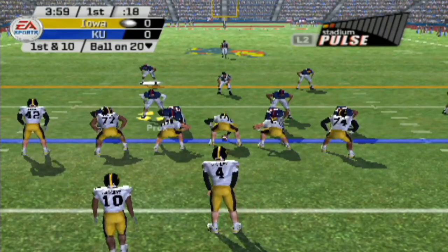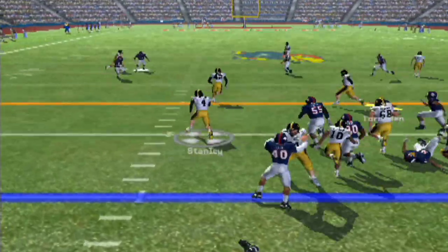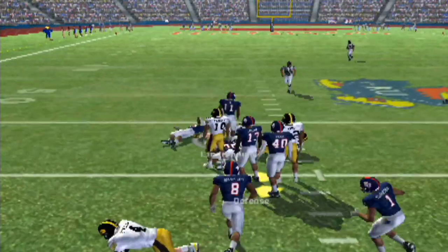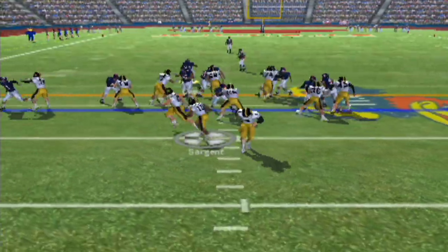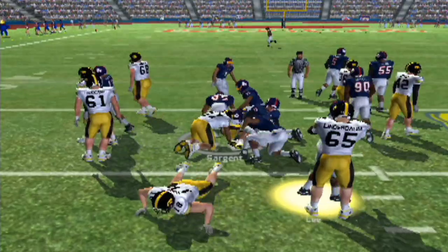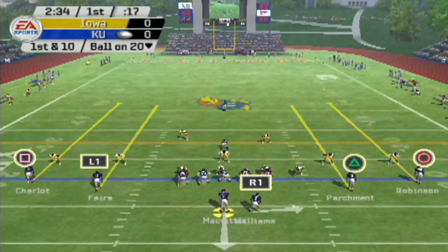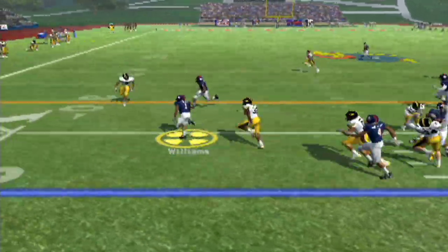Welcome back, everybody. Today we are taking on the Iowa Hawkeyes. The first player of the game, Stanley, decided he was going to take it, but he ends up fumbling. I'm pretty sure that was supposed to have been a handoff. Third and three — handoff to Sargent, and Sargent did not pick up the first down. So here we are, first and ten. I'm trying out some new sliders — kind of tweaked them.